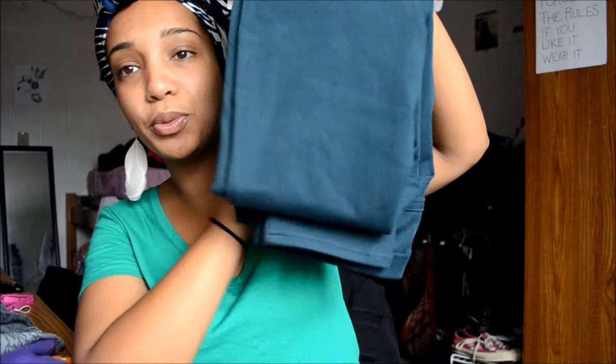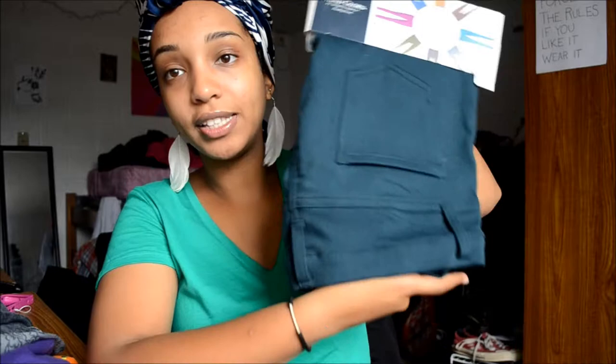I got two more colors as well. I got this beautiful teal color — I've never had teal pants before and I was super excited when I saw them. And then I got this oxblood — yes, oxblood — a crimson, beautiful reddish color.